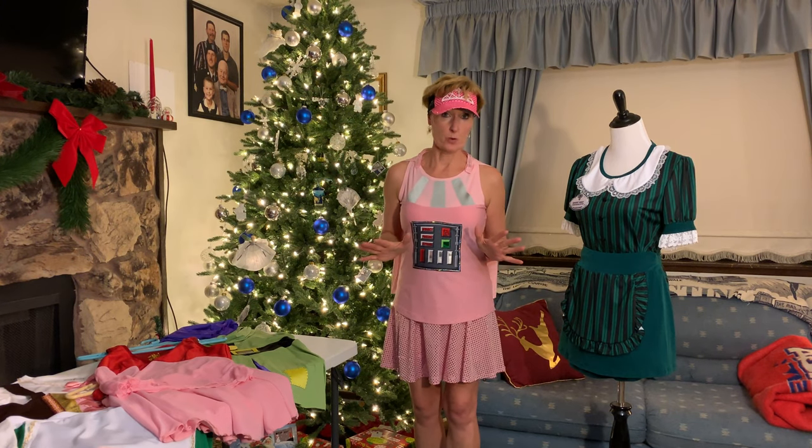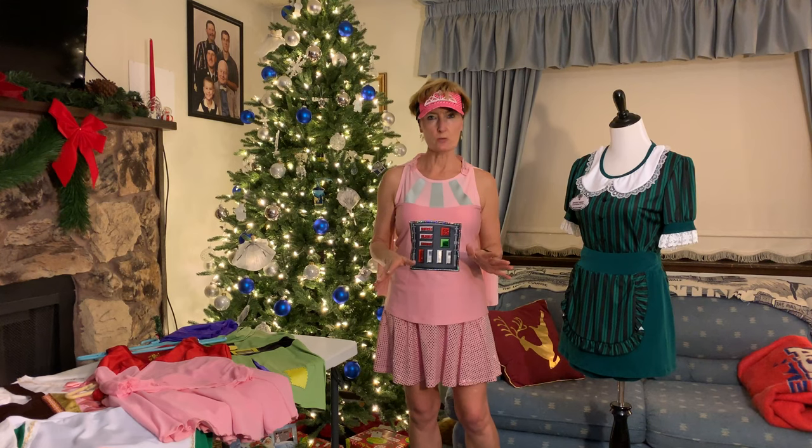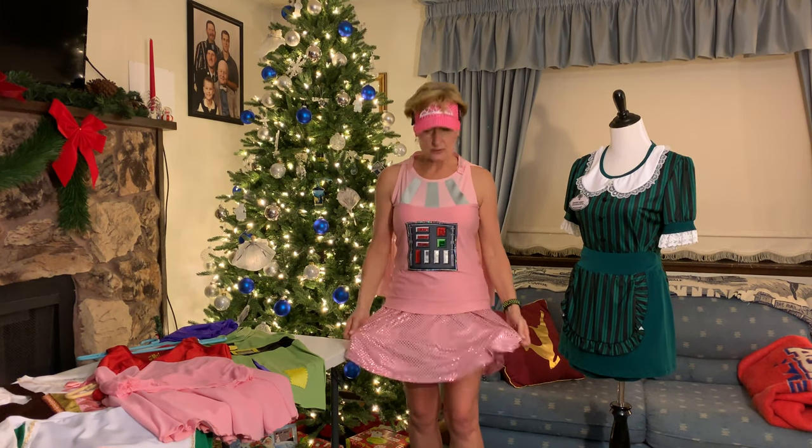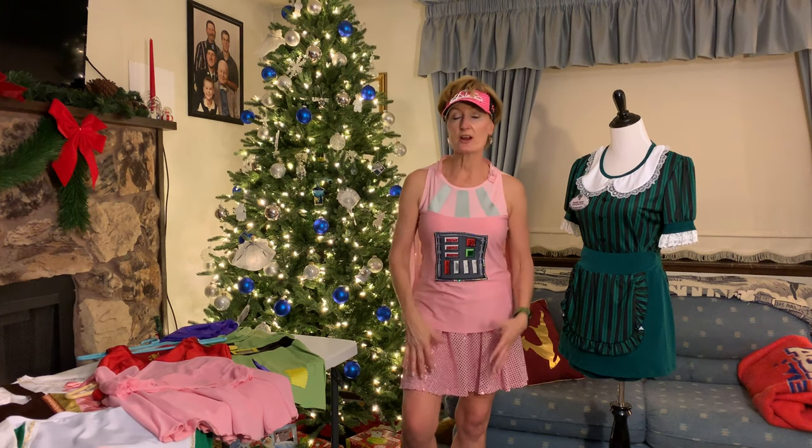But if you want to step up your game a bit, you need to go to iGlow Running on Etsy. She makes the most spectacular running outfits I have ever worn. If you don't see what you want on her website, give her a message and she will customize a running outfit especially for you. You're going to pay a little more, but it is well worth the price — they are absolutely well made, have big pockets, great detail, they're breathable, and there's no chafing.